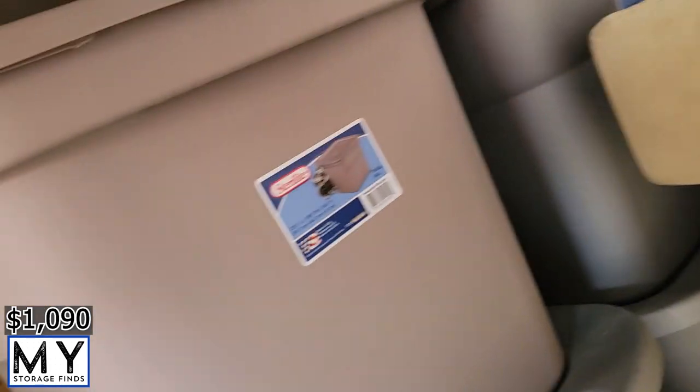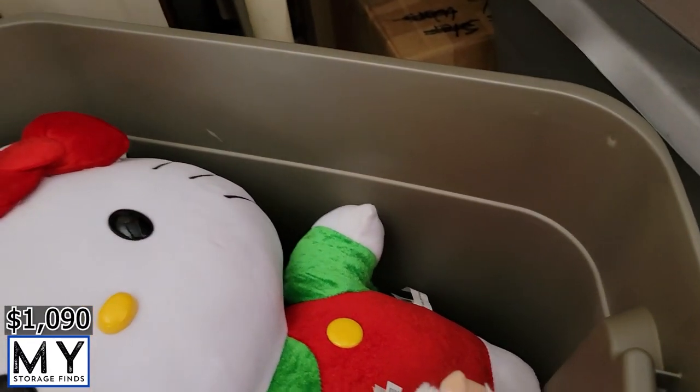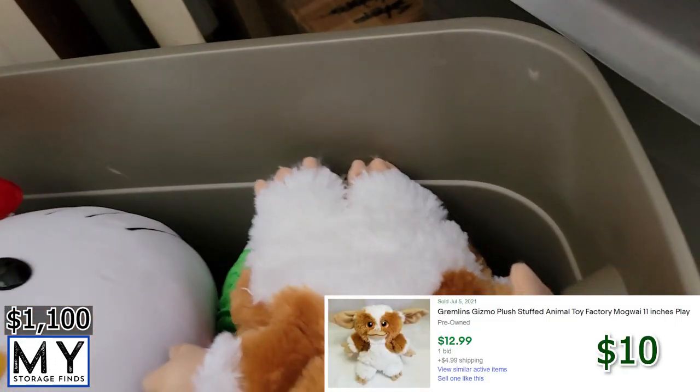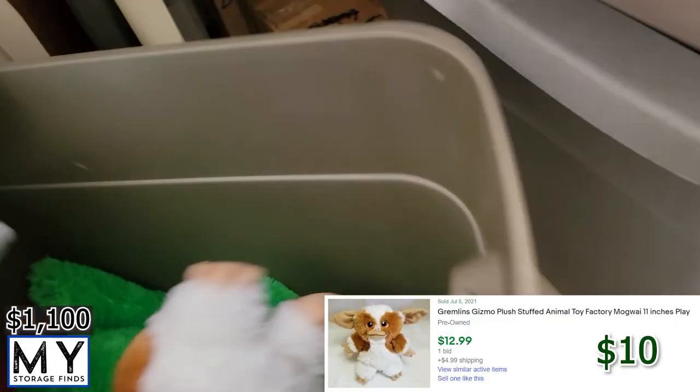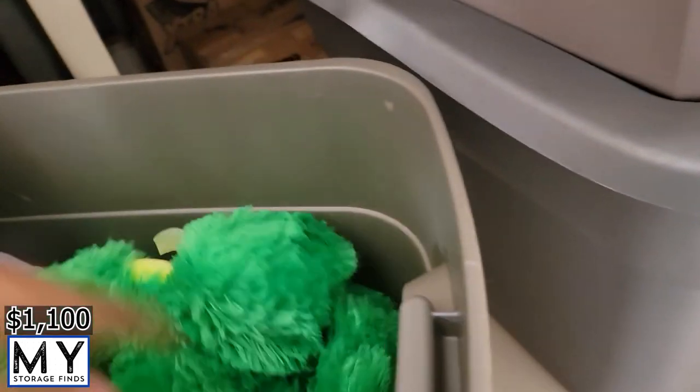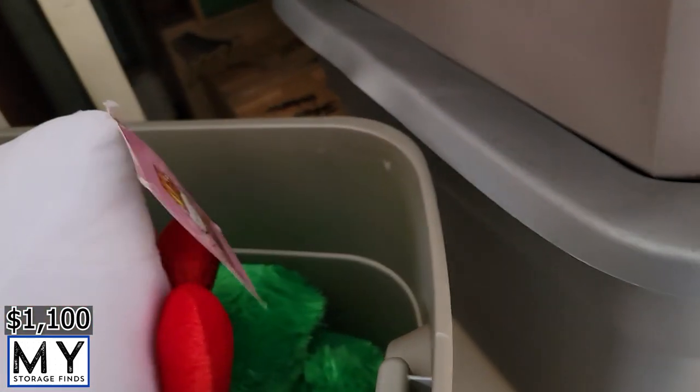Grabbing one of these — it's pretty light. Hello Kitty, Gizmo, big old Hello Kitty. Is that a frog? Ribbit. Pretty cool stuffies in here.